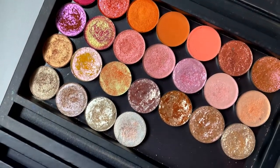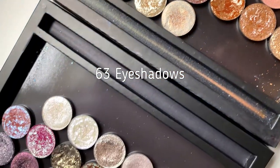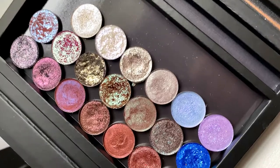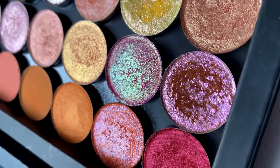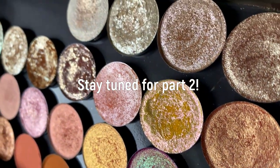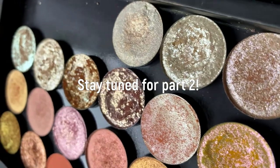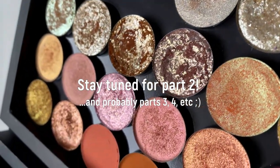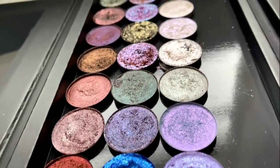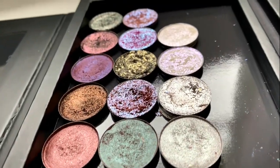As of today, I just counted — I have 63 Copacetic eyeshadows and four highlighters. For time's sake, I decided I'm going to break this video into two separate parts. Today I'm going to swatch the warm tone shadows as well as the highlighters, and then in part two I will swatch the remaining eyeshadows. Moving forward I'm sure I'll have a part three and a part four and so on, so I hope you join me in my Copacetic eyeshadow swatching journey.